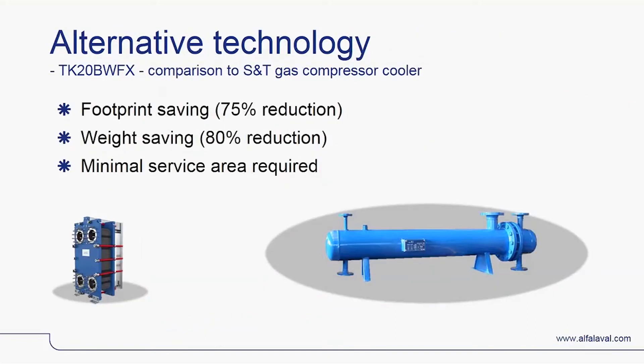The most significant advantage of the semi-welded plate heat exchanger is its footprint and weight. Many medium-range pressure gas coolers offshore are still shell and tube heat exchangers, and compared to them, the semi-welded plate heat exchanger is incredibly compact. A typical offshore application will offer the opportunity to reduce the footprint by 70% and the flooded weight by 80%. In addition, the need for service area is also dramatically reduced, which usually compels customers to embrace the compact exchangers from Alfa Laval.